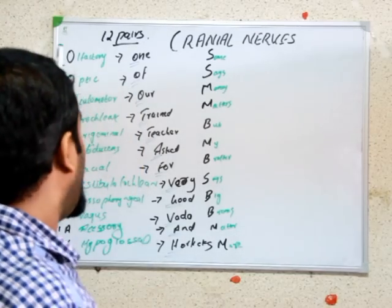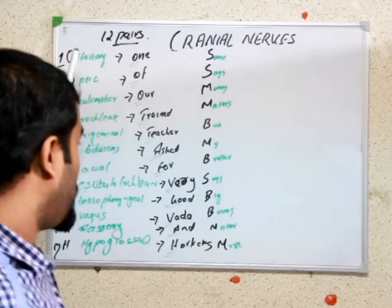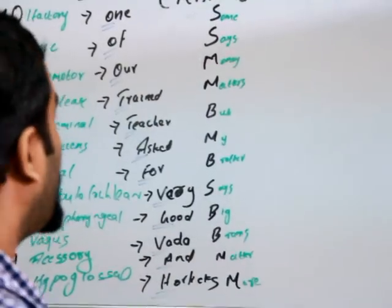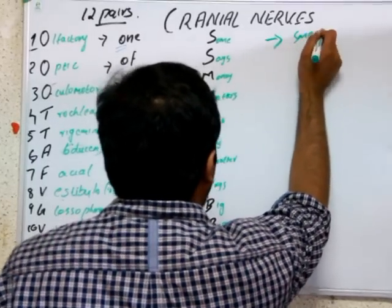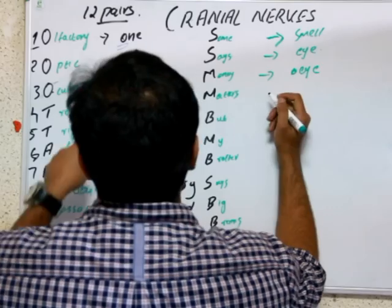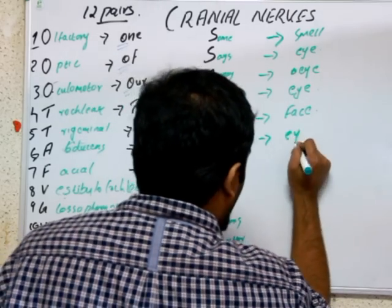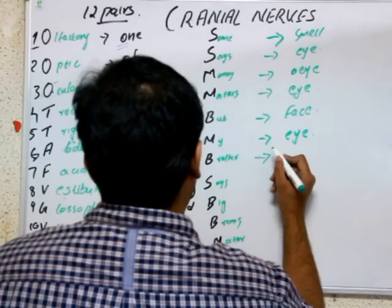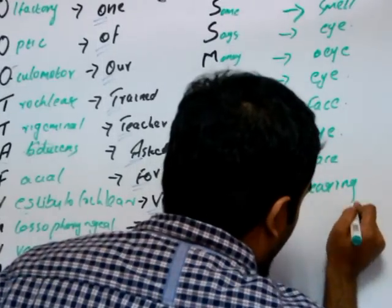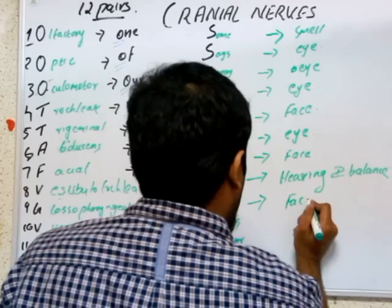This is a mnemonic to memorize whether the cranial nerves are sensory or motor in function. You have 12 pairs - this mnemonic helps you remember their order and whether they are sensory or motor. Olfactory nerve is for smell, optic nerve is for eyes (sensory), oculomotor is for eye movement (motor), trochlear is again for the eye, trigeminal is mainly for face innervation, and abducens is for abduction of the eye - it is motor in function.